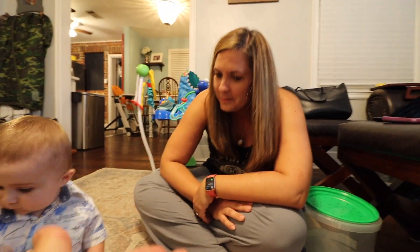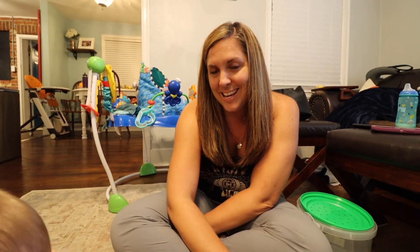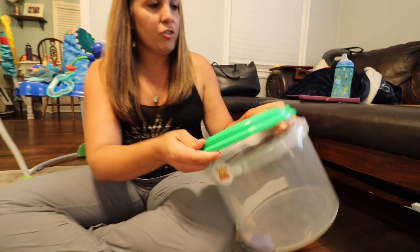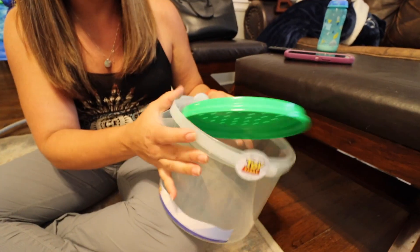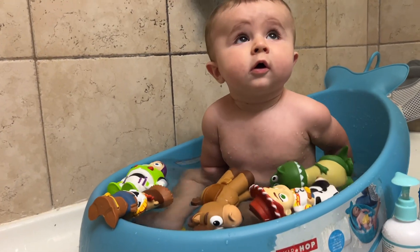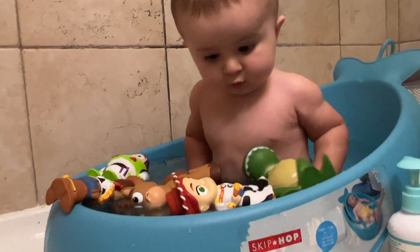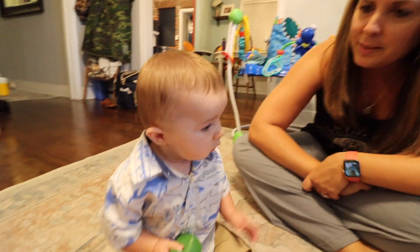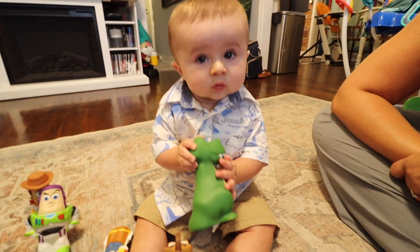So Samantha, how much did these cost? My mom got these for him — she was at Disney last week. I think they're about $40 for the whole bucket. The bucket's cool because you can drain it, and there's a little spout — good for the beach, pool, or the bathtub.